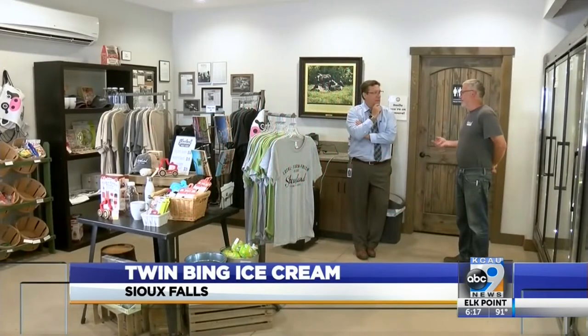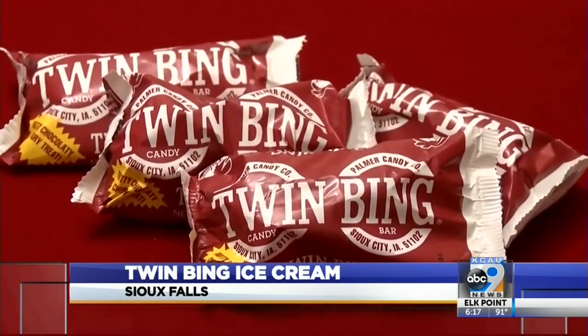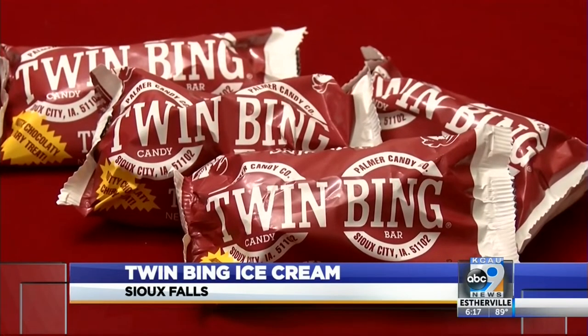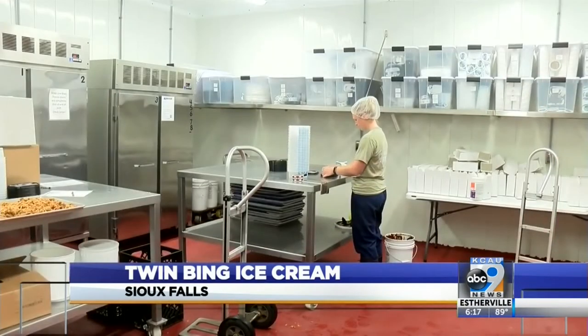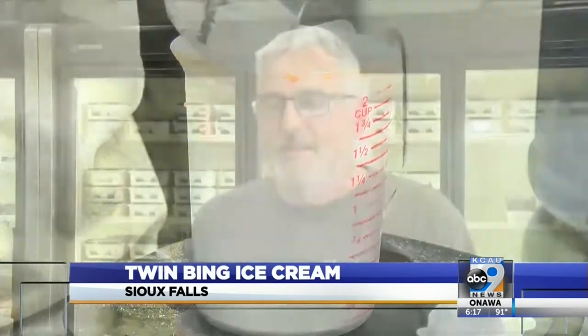Doug Stensland says growing up in Northwest Iowa, he has always loved Twin Bing candy bars, which are made by Palmer Candy out of Sioux City. So his research and development team started experimenting — his wife, daughter, and son played around with a lot of different recipes and came up with this.